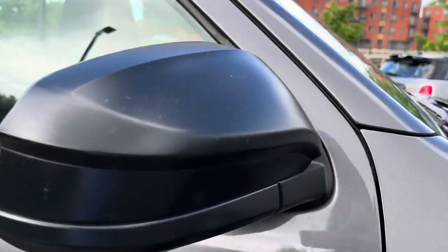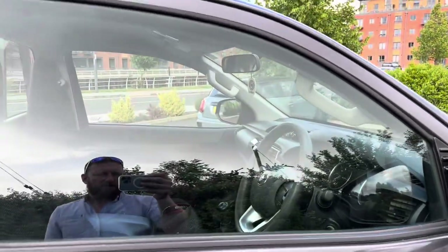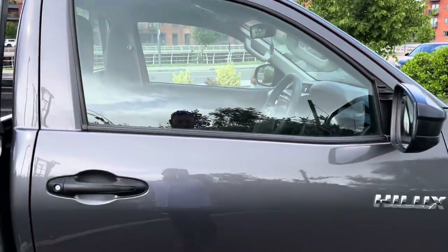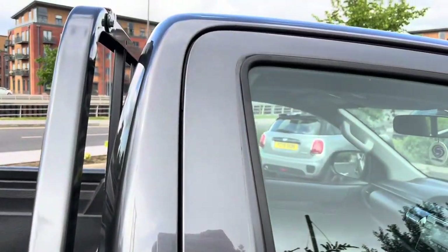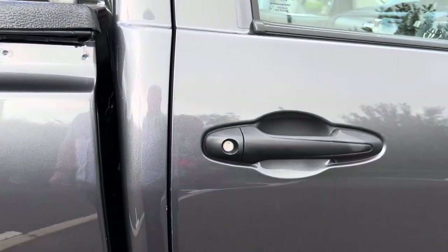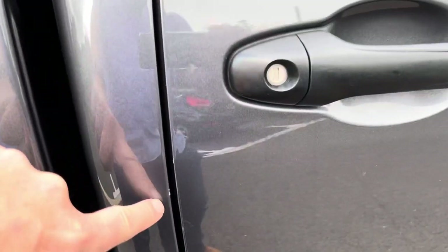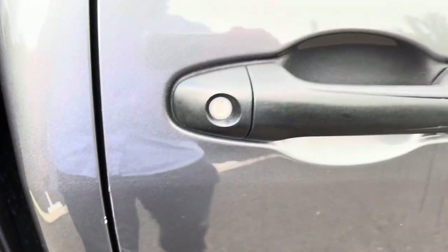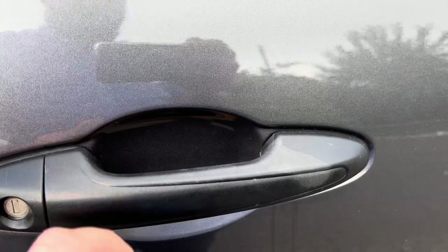Driver's side mirror unit — the casing and mirror itself are in good order, nice and secure, not loose. Driver's side door glass is in good order. The driver's side door itself is in good order, with alignment to the tub all looking nice. Door edges are not in bad condition — there are a couple of very minor chips if you're being really fussy, but we will get a Toyota touch-up stick and sort those out. Door lock is in good order; there's a little touch-in to do there as well, but nothing major.